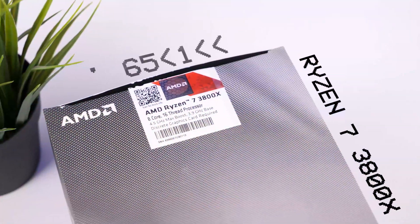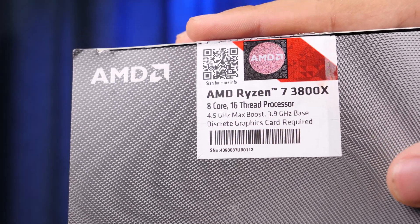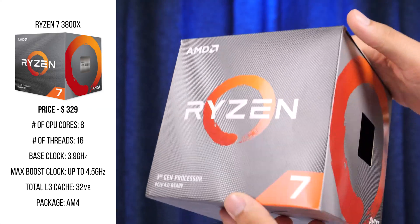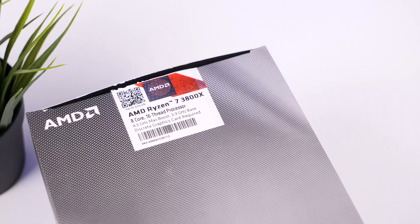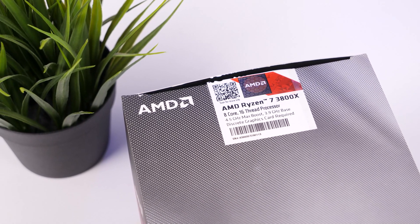As a processor we've got the boxed version of the Ryzen 7 3800X. It has 8 cores and 16 threads, and the Zen 2 architecture allows its clock to run up to 4.5 GHz with turbo boost. This CPU is perfect for video editing, working with photos, image editors, and in general for any work involving multitasking.